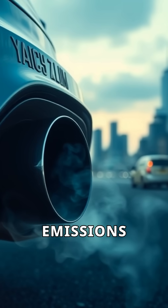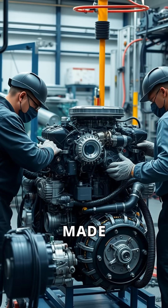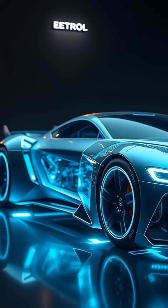However, they also produce emissions that impact the environment. Innovations are being made to reduce these emissions and improve efficiency. The future of petrol engines may involve hybrid technologies.